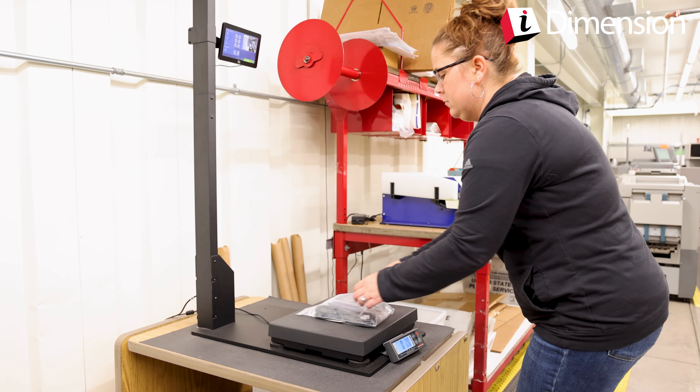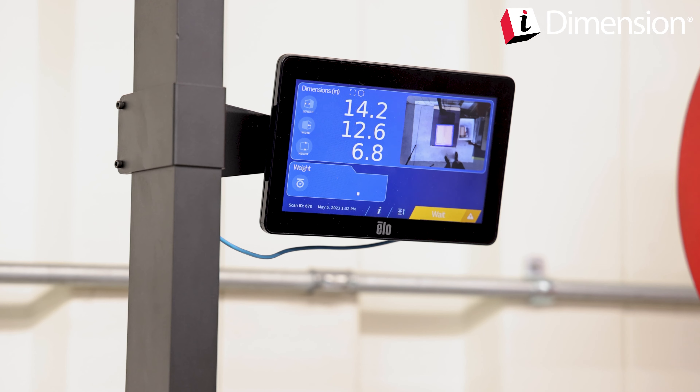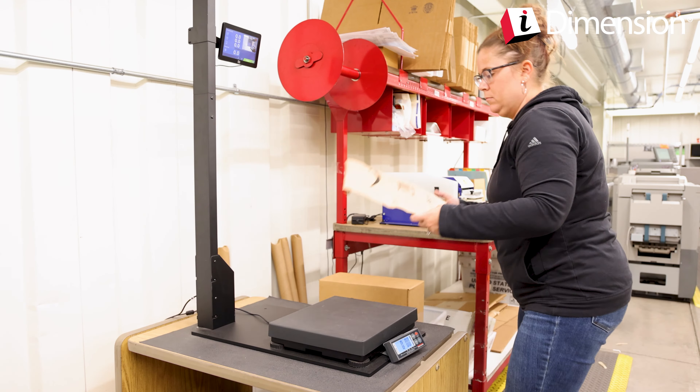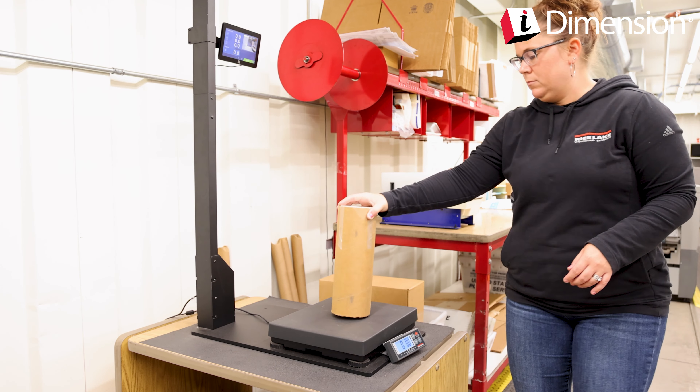In just 0.2 seconds, boxes are dimensioned within 0.2 inches, with no need for special alignment or handling. Legal-for-trade measurements give confidence that your weight and dimensions are accurate and will withstand carrier scrutiny.